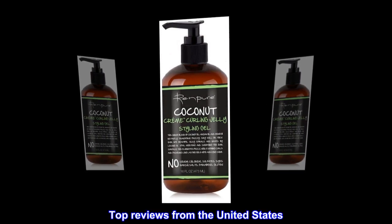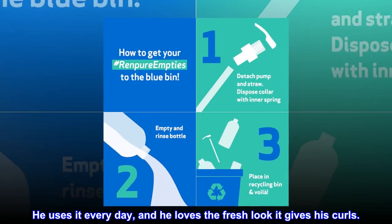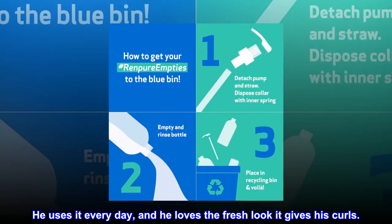Top reviews from the United States. My teenager loves this. He uses it every day and he loves the fresh look it gives his curls.